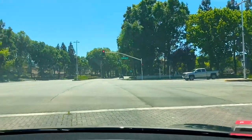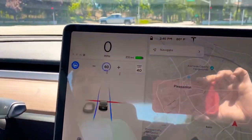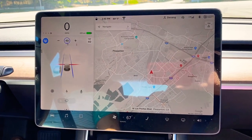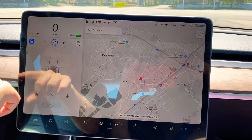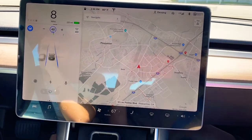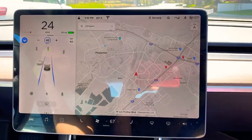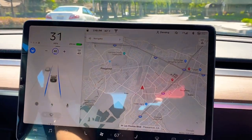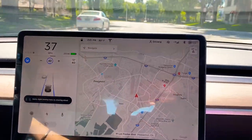You can see the signal is red and the car is in completely autopilot mode. We have to push the gear to start the car. This is a very good test so far — the update looks very nice. We are testing a little bit more further.